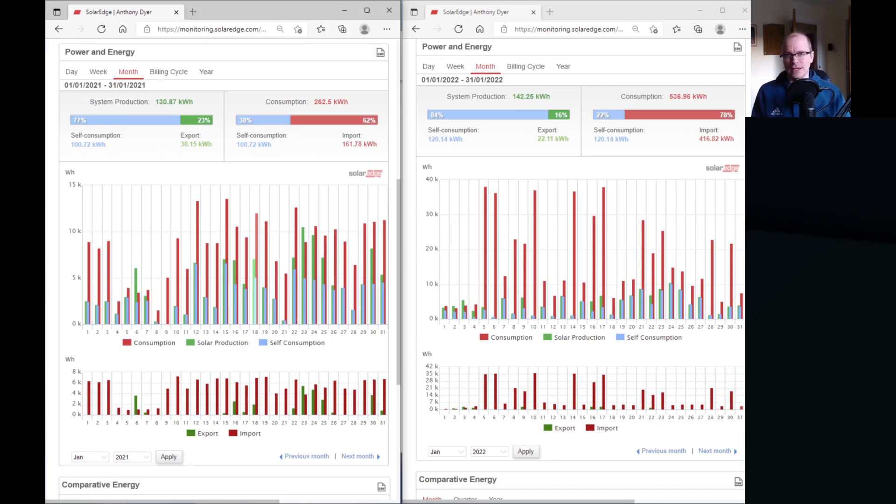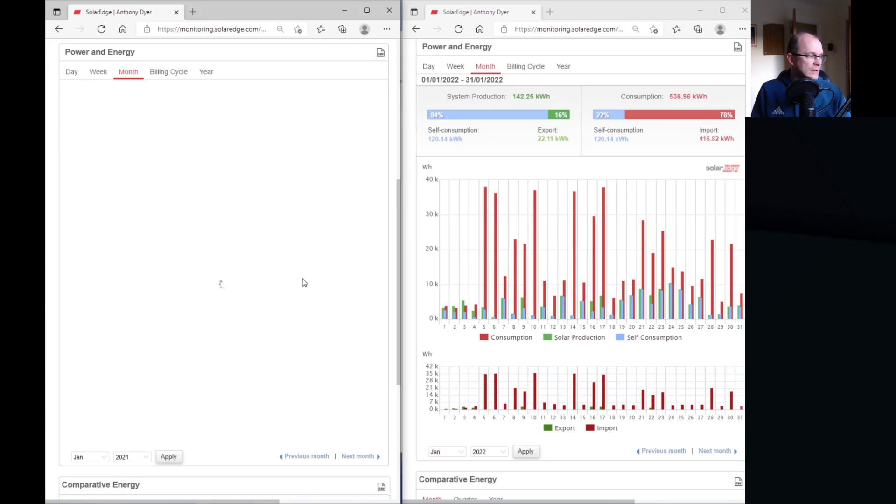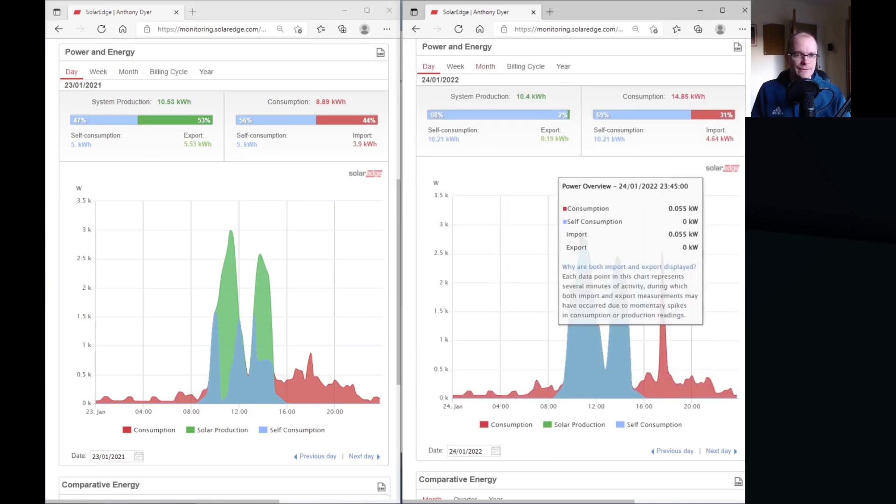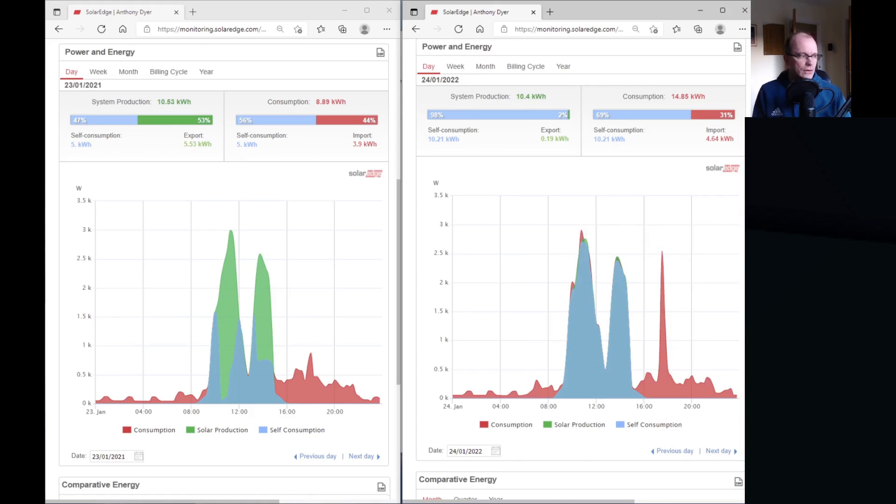The other difference is that we exported less electricity. 30 kilowatt hours was exported in 2021 compared to 22 kilowatt hours in 2022. That difference is most strongly illustrated by the sunniest days of the month — on the left we have the 23rd of January 2021. Very similar days in terms of generation but they look very different in terms of utilization. That electric car is making such days far more valuable, utilizing every unit of electricity from my panels instead of exporting it at a far less valuable price.